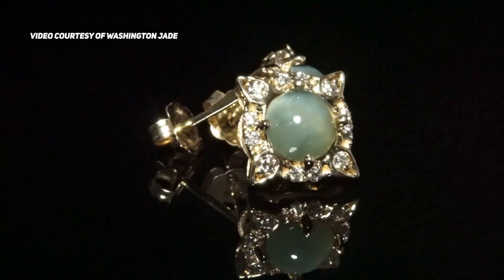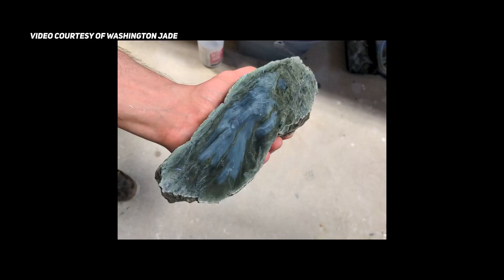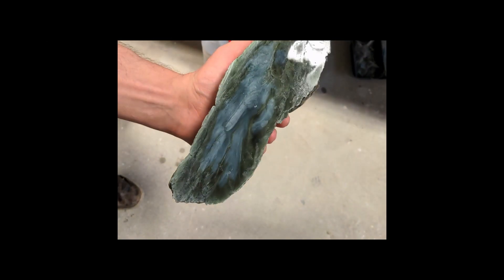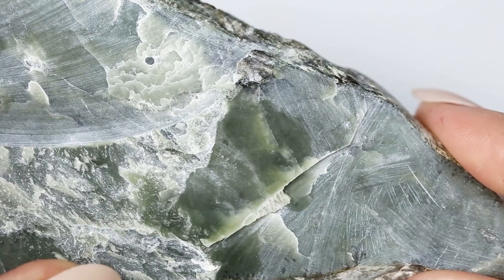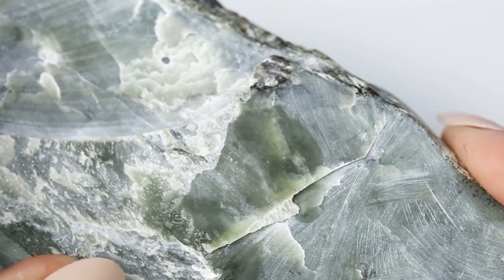Chatoyancy — that is the word gemologists use to describe the cat's eye effect. A phenomenon most well known for its presence in cat's eye chrysoberyl, many are perplexed to see jade on the market touting this rare and exotic characteristic. Many reputable professionals controversially claim that this mystery gem is not jade.